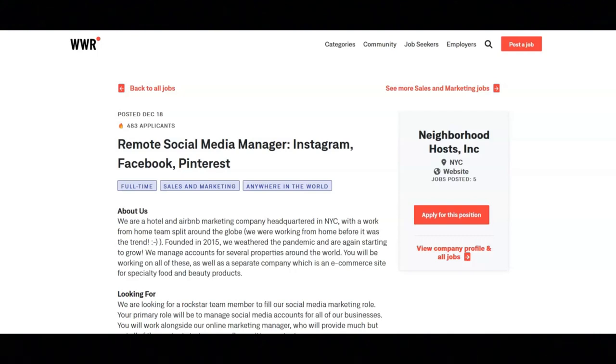Regarding what this company is looking for, they are looking for a rockstar team member to fill their social media marketing role. Your primary role for this position will be to manage social media accounts for all of their businesses. You will work alongside their online marketing manager who will provide much, but not all, of the content strategy as well as written content.